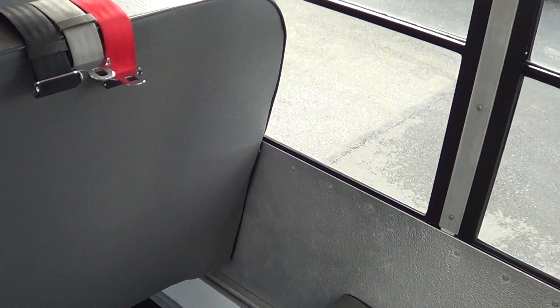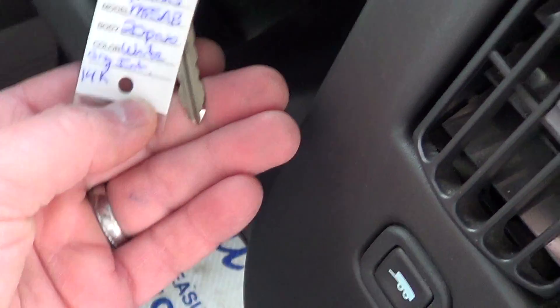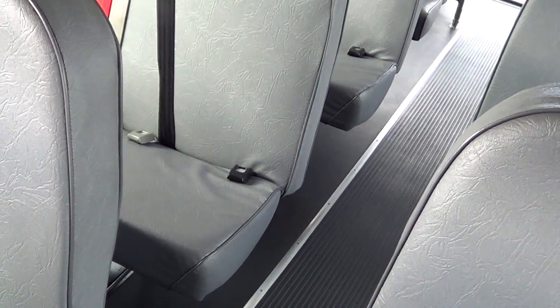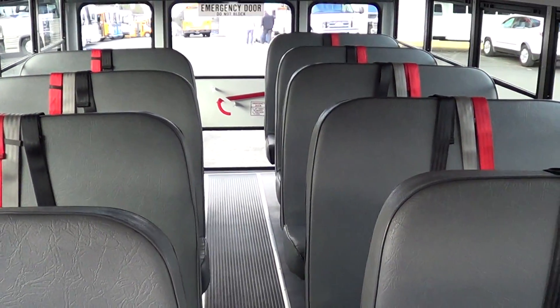Let me count the passengers. Counting two per seat: two, four, six, eight, ten, twelve, fourteen, sixteen, eighteen passengers — that's where the 18-passenger rating comes from. That's counting two adults per seat, but it'll also accommodate up to three kids per seat. The key tag does say twenty, so it may be listed as a 20-passenger depending on configuration.